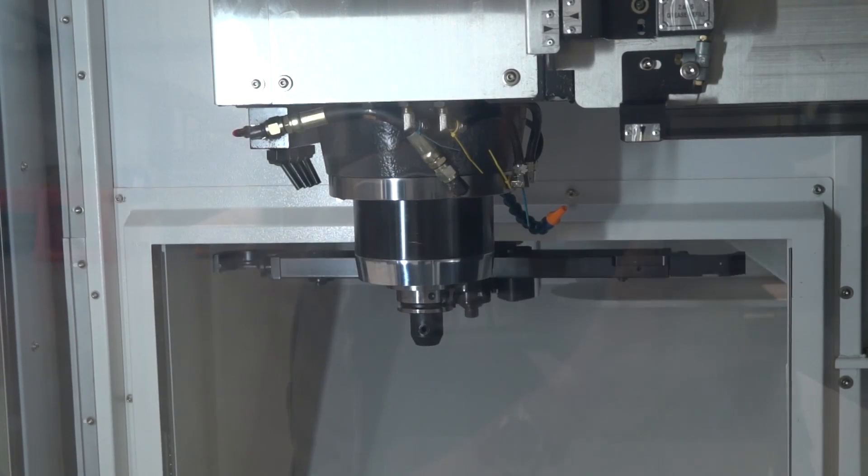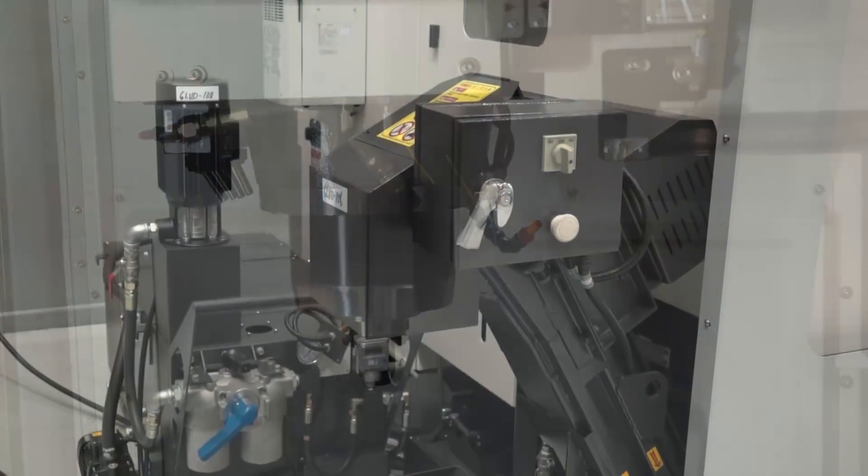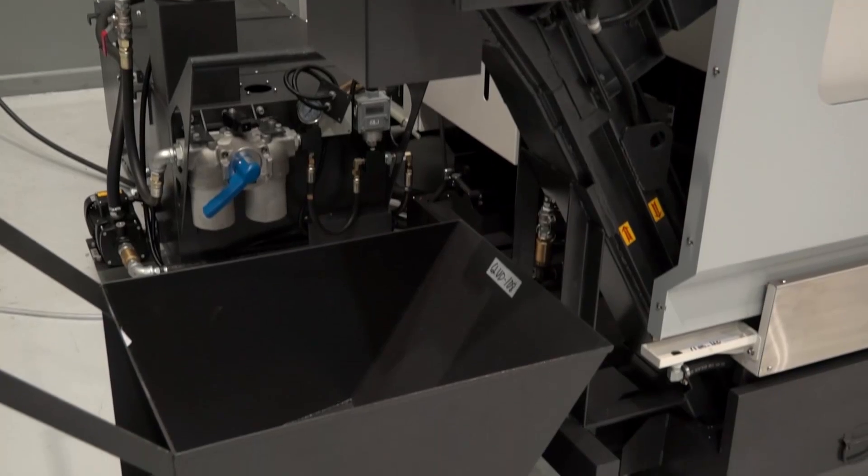Standard swarf conveyor is included, 12,000 rpm spindle. This machine is actually HSK63, although a standard machine would be BT40. So it's generally there and ready for the marketplace.